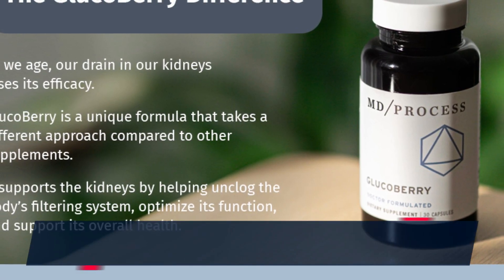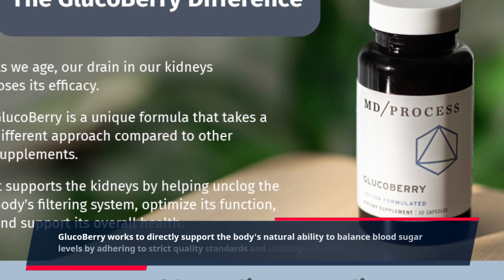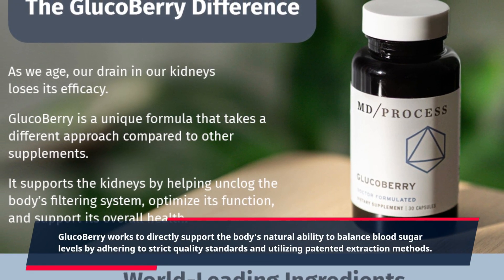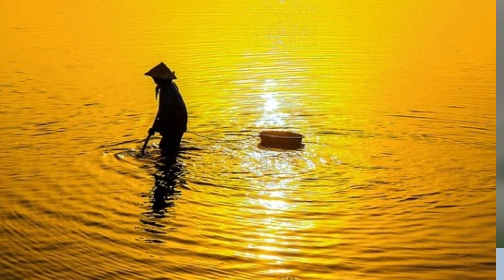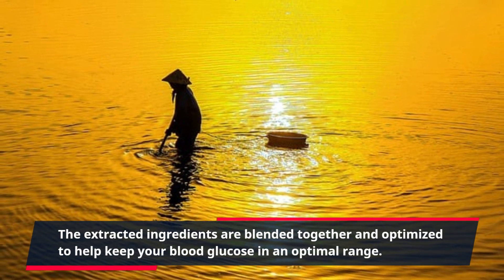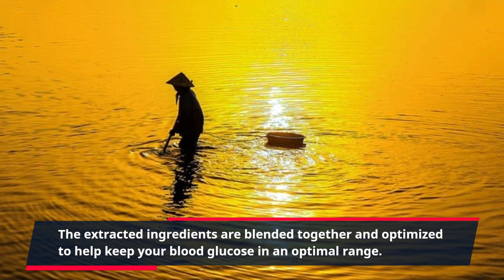Glucoberry works to directly support the body's natural ability to balance blood sugar levels by adhering to strict quality standards and utilizing patented extraction methods. The extracted ingredients are blended together and optimized to help keep your blood glucose in an optimal range.